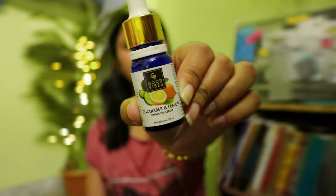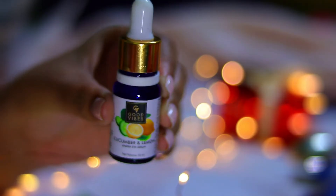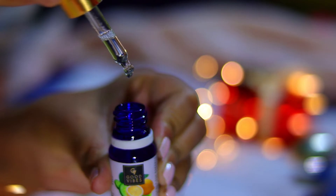For under-eye serum, I like the Good Vibes Cucumber and Lemon Under Eye Serum. It definitely makes your under-eye skin moisturized and plump. I'm not very sure about it helping me get rid of dark circles — I haven't seen that result yet after about one month of use, though I haven't been using it daily, so that's on me. I hope it shows results soon.